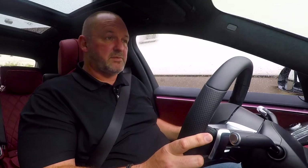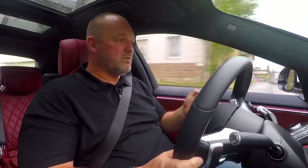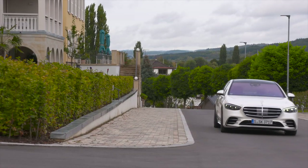One downside is the new seat adjustment system, which now works with sensors and is no longer as easy and precise to use as with the predecessor.